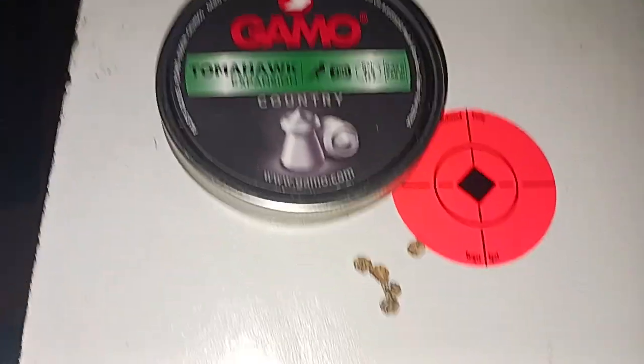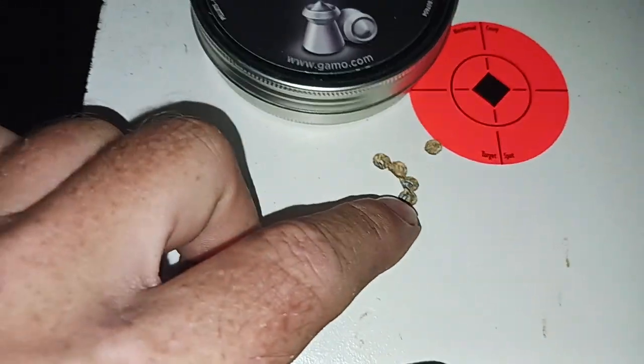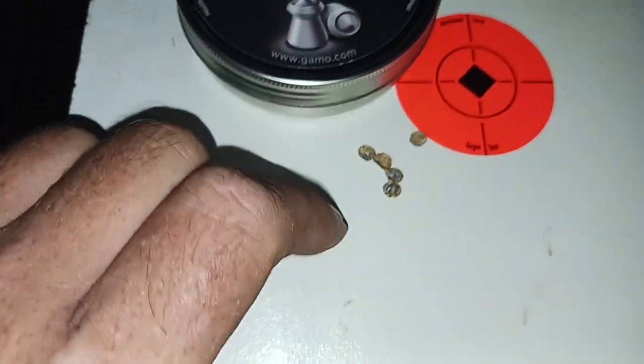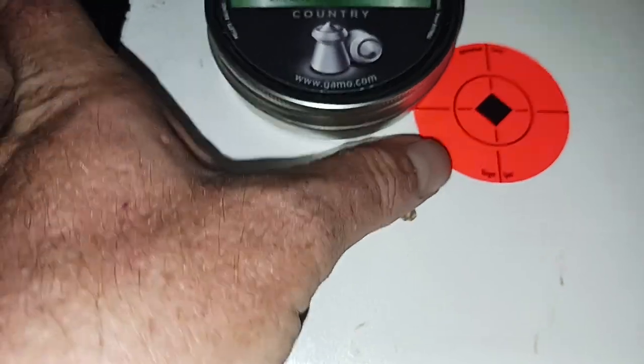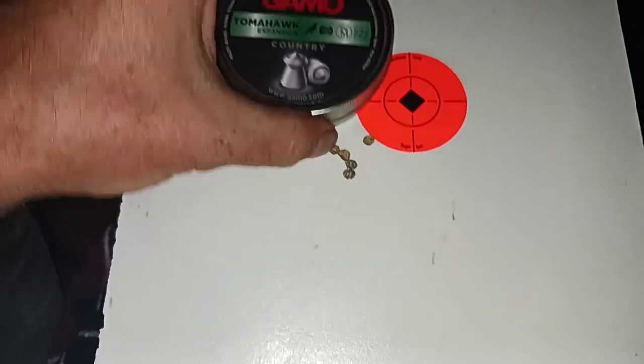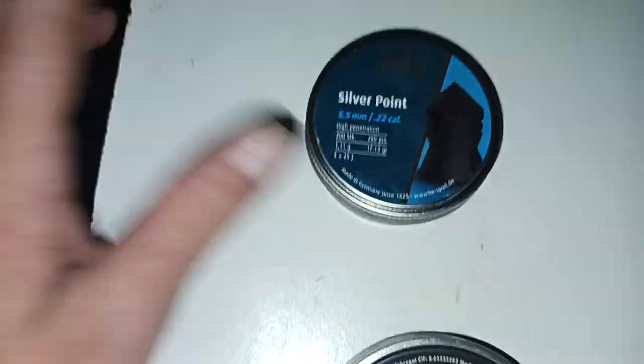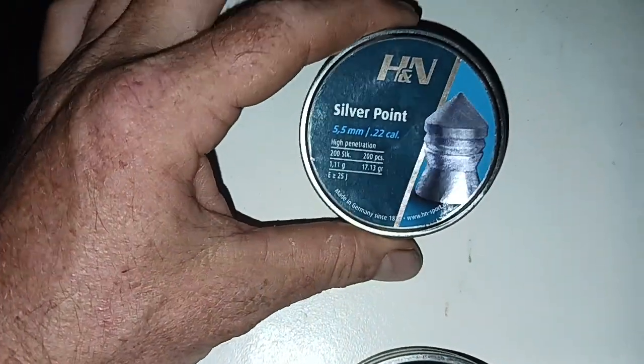Up here out of the Gamo Magnum, we shot the Gamo Tomahawks — there's one, two, three, four, and one slightly up, five. I can cover them all and you can't see them. Remember this was at 30 yards, so I believe these pellets have good potential. They need to be in a stronger air rifle though.